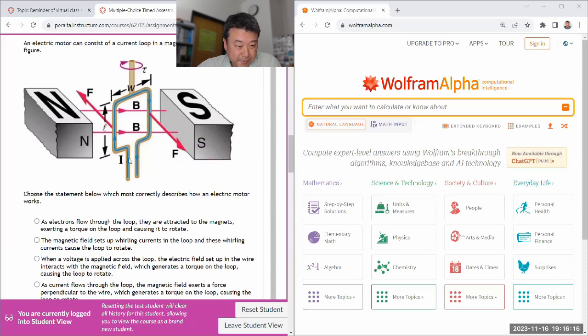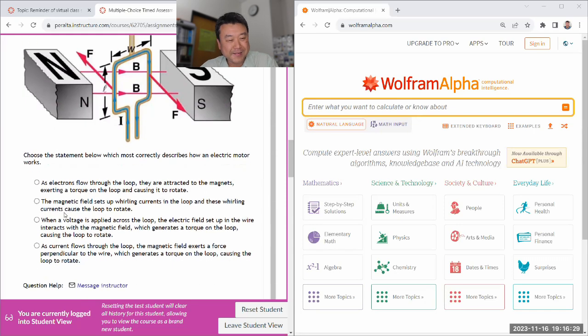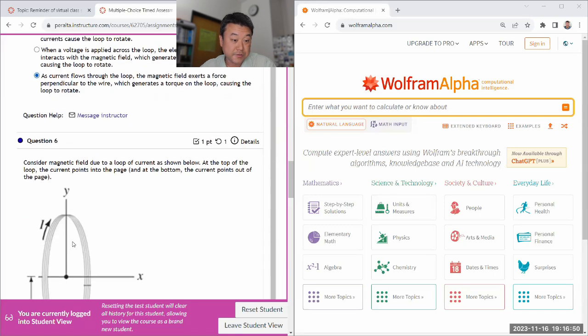Okay, the model of a motor — how an electric motor works. It's the magnetic force-based thing; we're not using Faraday's law here just yet. Electrons flow — they're not attracted to the magnet, that's not how magnetic force works. Magnetic field sets whirling — no, it can't set up any current, but that's Faraday's law, which we're not doing yet. Electric field in a wire — no, the field doesn't interact with the magnetic field. Current flows, feels the force perpendicular to the wire — yeah, that's what the figure is actually showing.